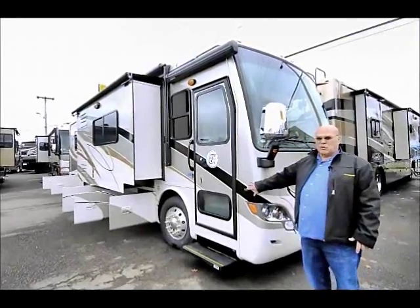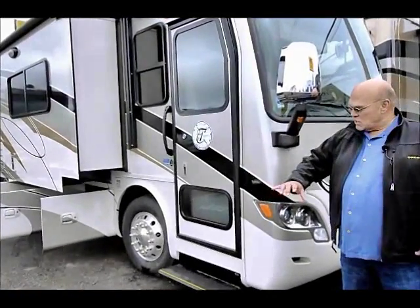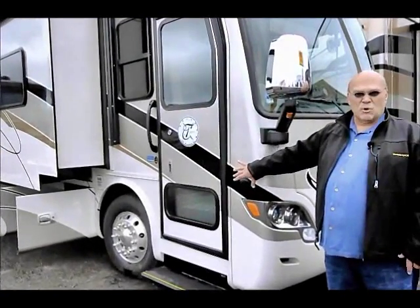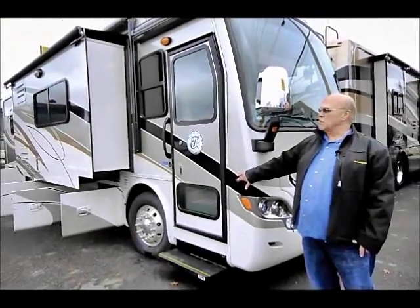This unit also, when you put your blinkers on, has side cameras on both sides so you can see what's beside you. If there's a hidden motor scooter or something, you'll be able to see it on a TV screen inside as soon as you put your blinkers on.